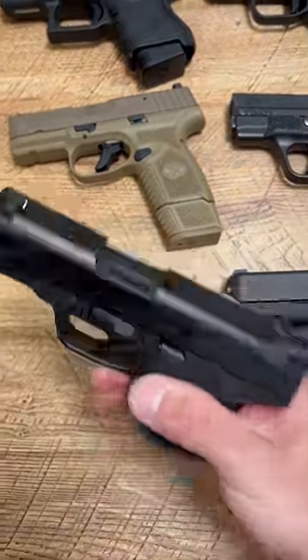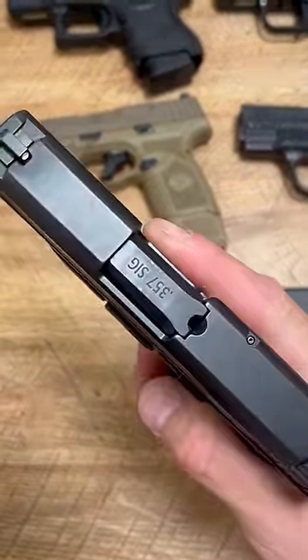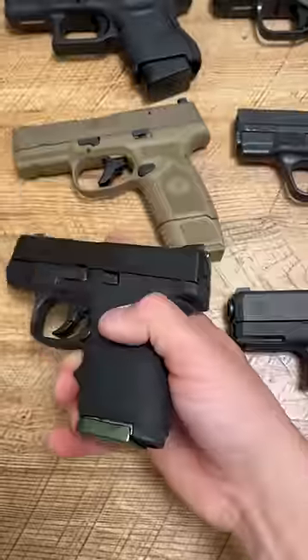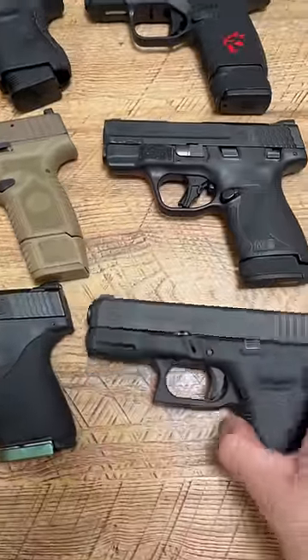The Shield 40, chambered in .357 SIG. This is my work carry. I love the power — 7+1 using Civil Defense rounds going 2,000 feet per second. Awesome.